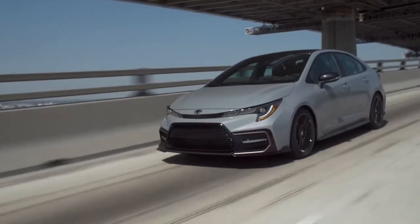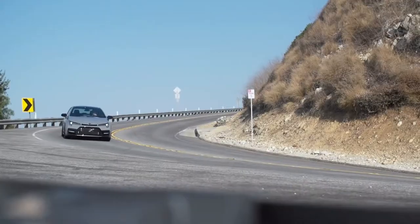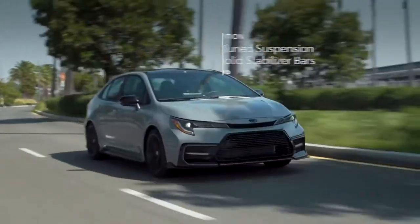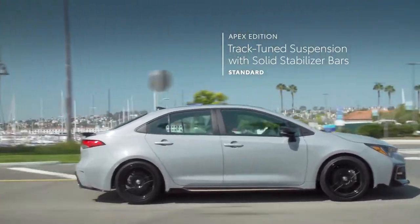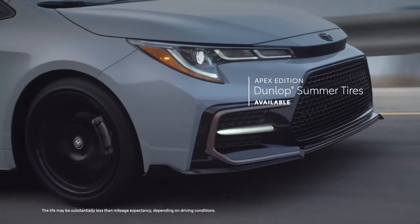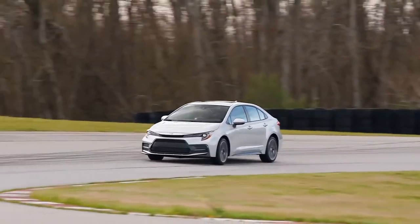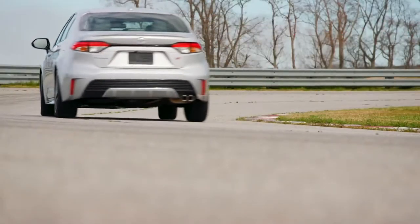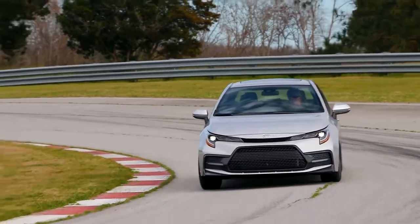Corolla Apex is a real head-turner, but it's also just as capable at turning corners. To help tackle those twisty roads, it features a special track-tuned suspension with solid stabilizer bars and a lowered ride height for more agile and responsive driving, as well as available summer tires for enhanced performance in warmer climates. But no matter the grade, Corolla's fully independent suspension design and sprightly curb weight means this sedan is so fun to drive, you might just take the long way home.